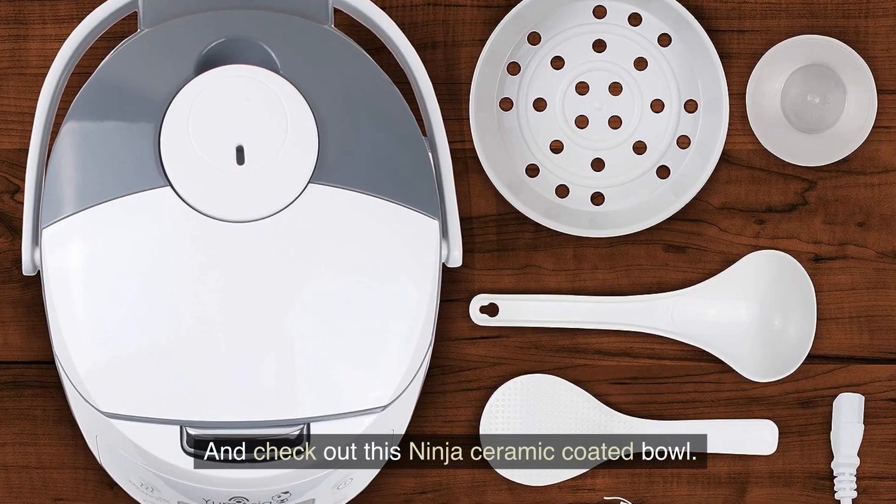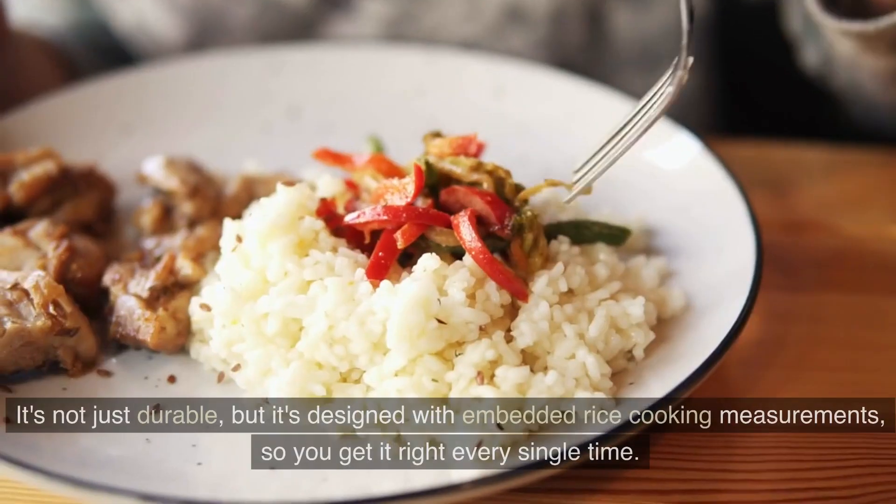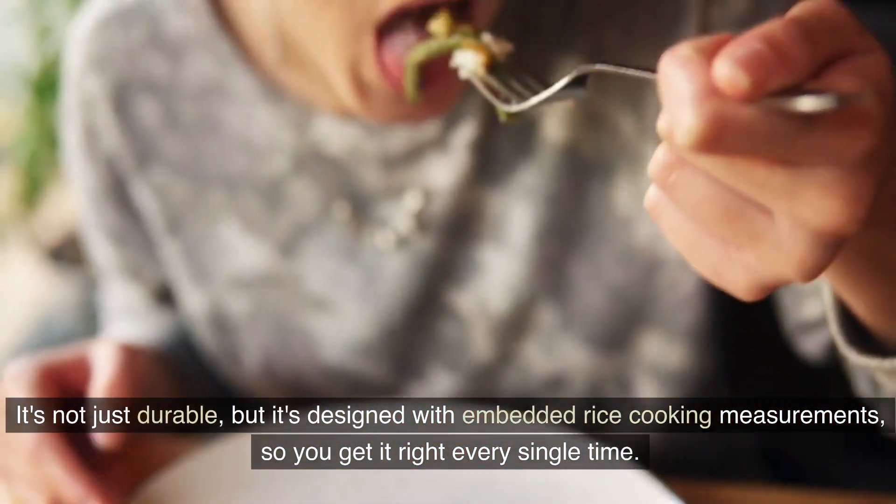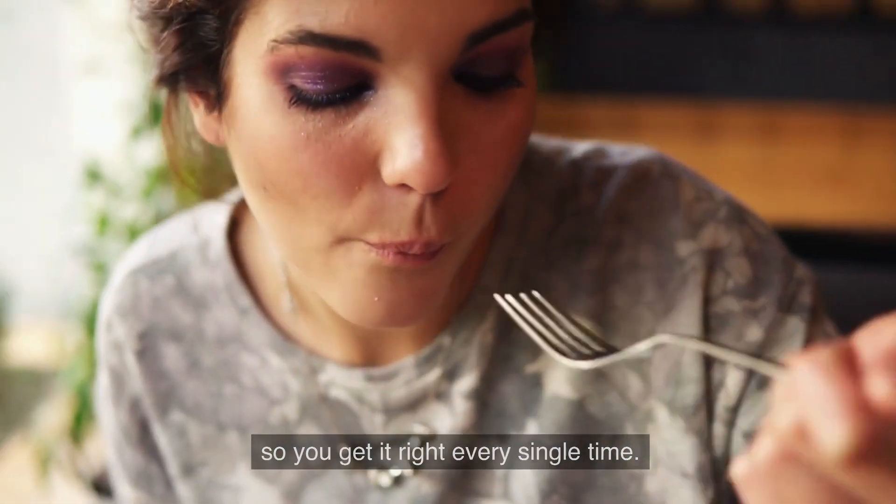And check out this Ninja Ceramic Coated Bowl. It's not just durable, but it's designed with embedded rice cooking measurements so you get it right every single time.